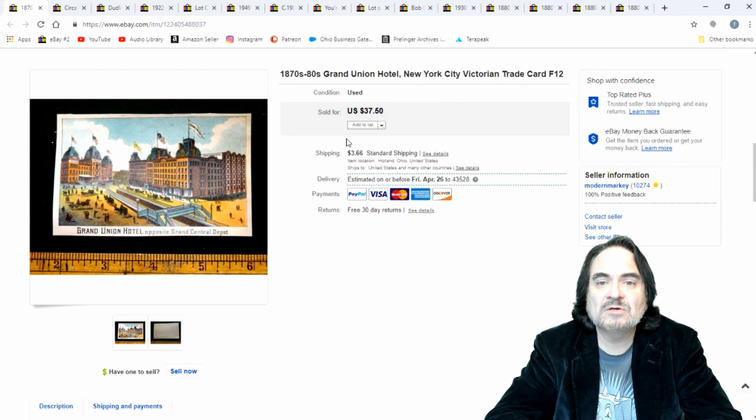Here is an advertisement for the Grand Union Hotel in New York City. This one I took $25 for. I probably would have held out for a little more, but I've got two of these, so I'll put another one up now that this one's gone. Again, $25.